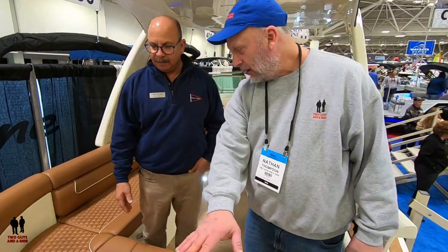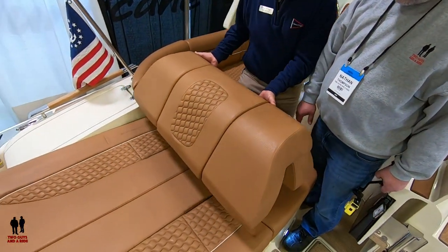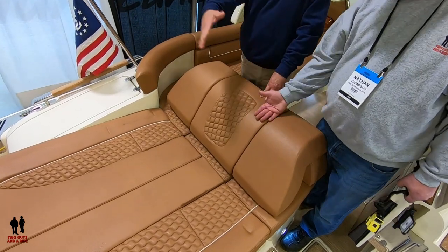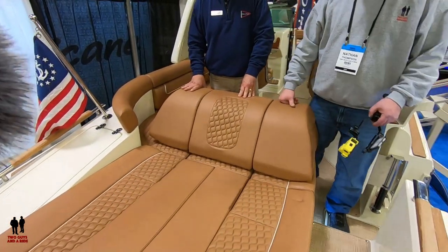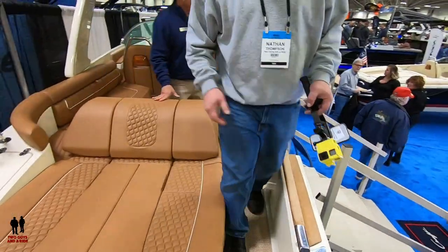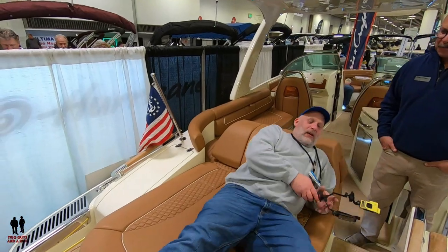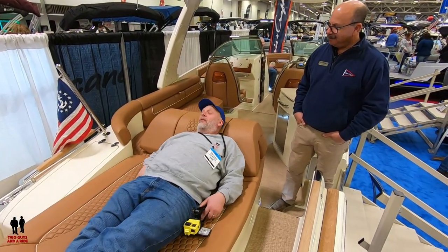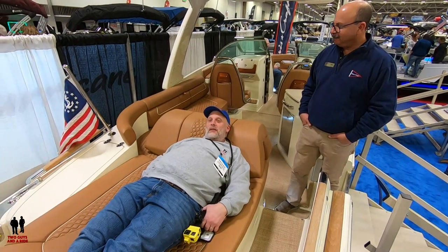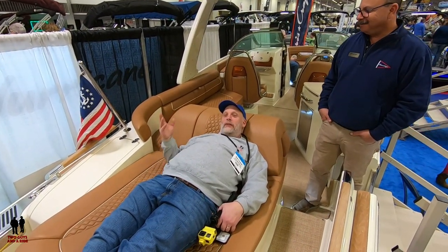This sun pad moves — so if you want a big sun pad, it just flips up. You should try it. I'm going to — it's really comfortable. I may be here tomorrow morning if I were to try it. It's very comfortable.